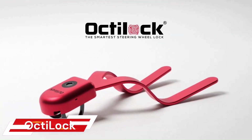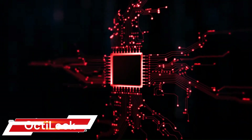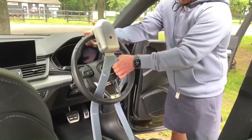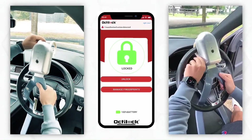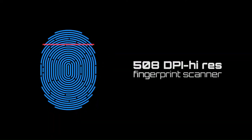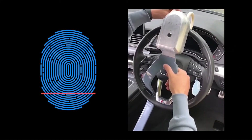The Octilock is a smart biometric steering wheel lock that can be unlocked using your fingerprint, phone, or key. It's packed with smart sensors that detect real theft attempts and send alerts to your smartphone. It also features a 100 dB alarm that sounds if someone tries to tamper with it.